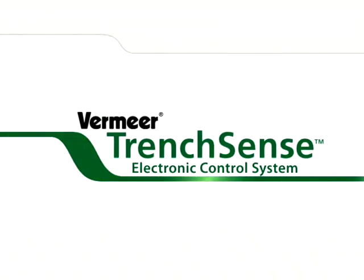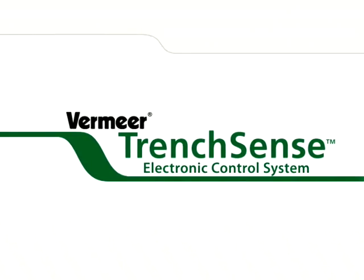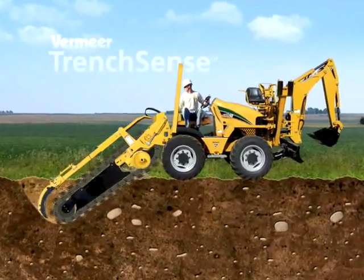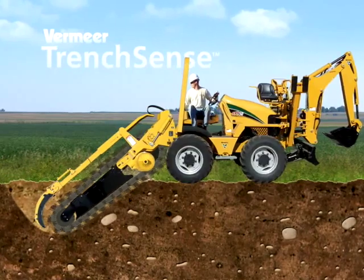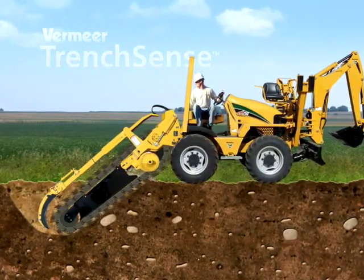To boost productivity in difficult trenching conditions, Vermeer introduces the patent-pending TrenchSense electronic control system. In this example, the operator is trenching in chunk rock conditions and using the auto-creep load control system to manage an efficient tractor ground drive speed and trencher chain control.